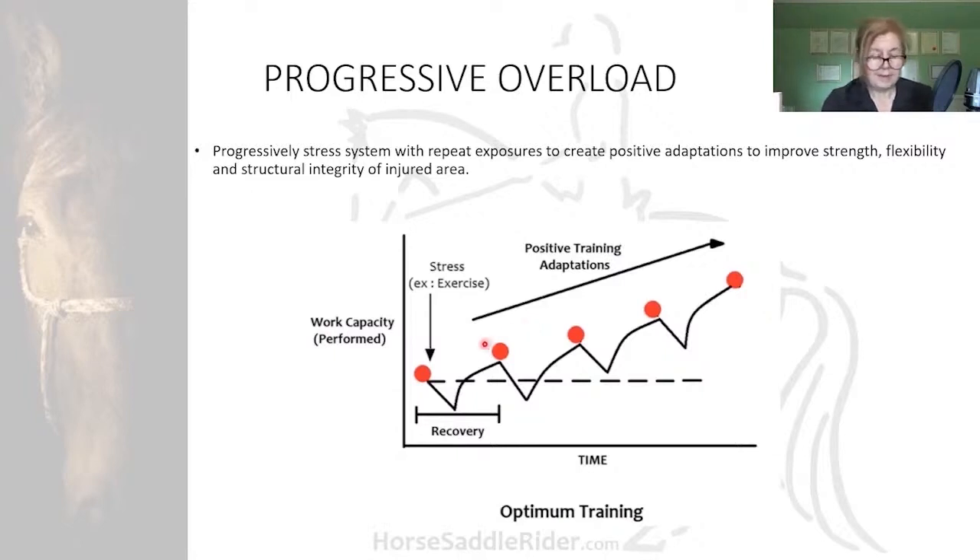Regular gait analysis and tack checks at these intervals are critical for sport horse progression and should be part of the monitoring program. For example, for tack checks and saddle fit checking — the horse can easily and readily change shape throughout this process.